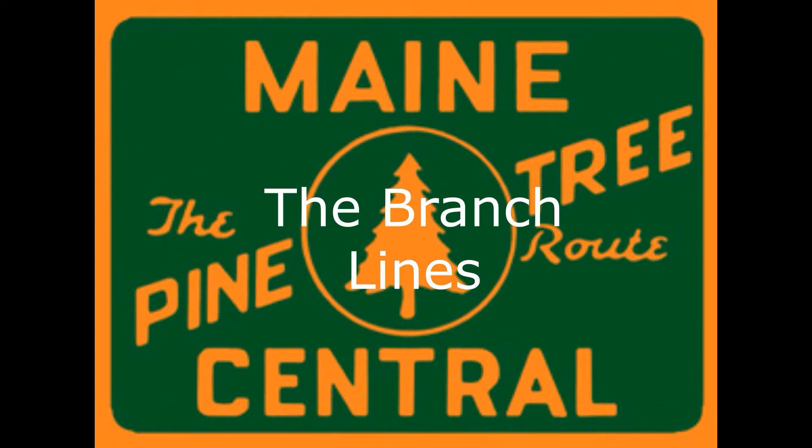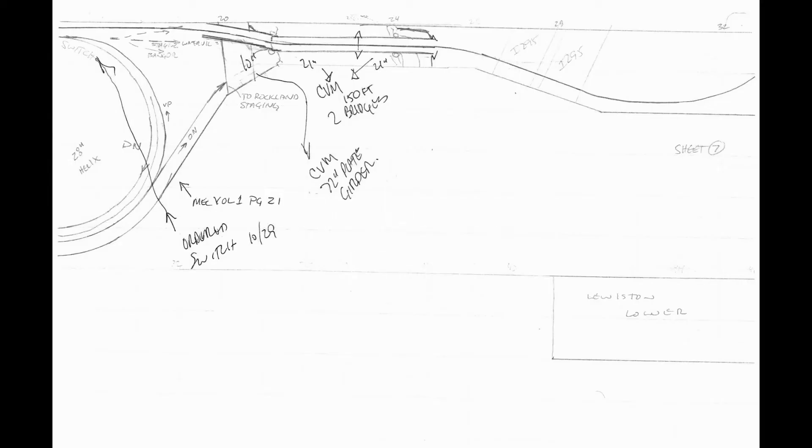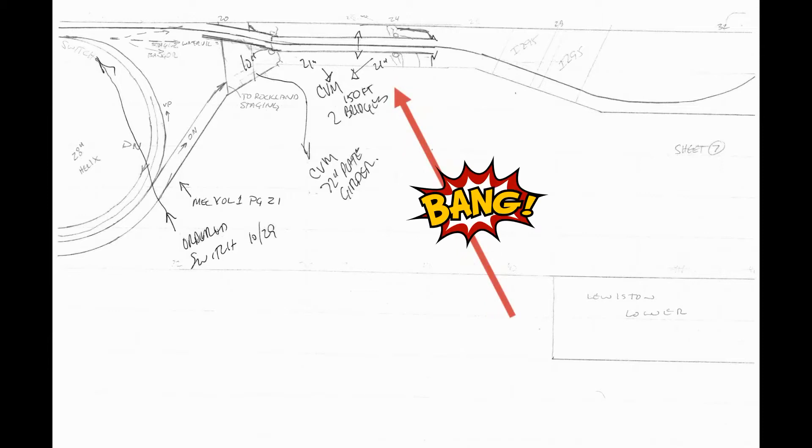This is part four of the Maine Central Railroad — building and design of the Maine Central Railroad — and this will be on the branch lines. I wanted a high-impact scene when people came down the stairs and entered the train room. I did that by using the crossing of Route 1 and the Androscoggin River by the Lewiston Lower Branch, a very scenic area and very recognizable if you live in Maine.